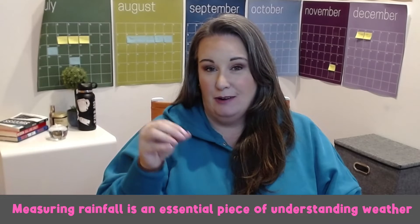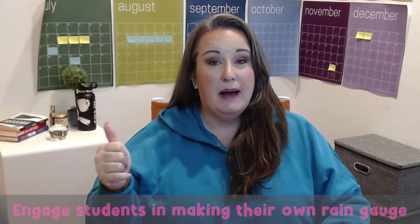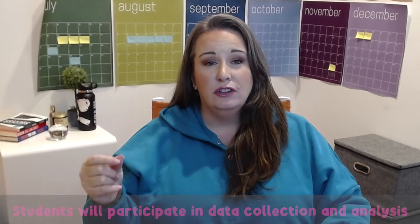Our second experiment involves measuring rainfall, an essential part of understanding weather patterns. Students will create their own rain gauge and track rainfall in their area. You'll need a clear plastic bottle such as a soda bottle, a ruler or measuring tape, a waterproof marker, scissors, and masking tape. Cut off the top of the bottle to create a funnel shape, invert and place it inside the bottom portion, and secure with masking tape. Mark measurements on the side using a ruler and waterproof marker. Place the rain gauge outside in an open area away from trees or buildings. After rainfall, measure the water collected. Students learn how meteorologists measure rainfall and how it contributes to understanding weather patterns.